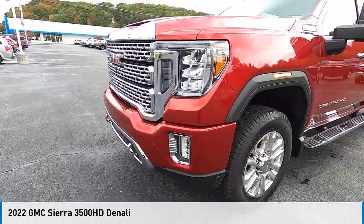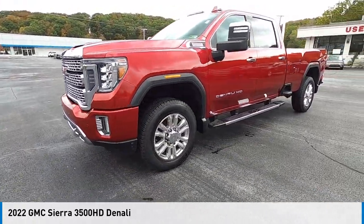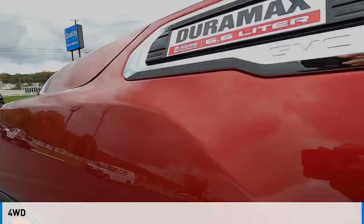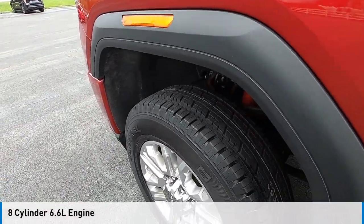Take a ride in the 2022 Sierra 3500 HD. This vehicle is powered by a four-wheel drive, eight-cylinder, 6.6 liter engine.